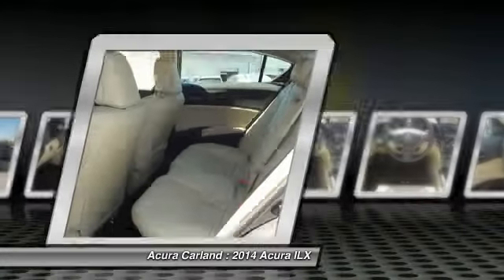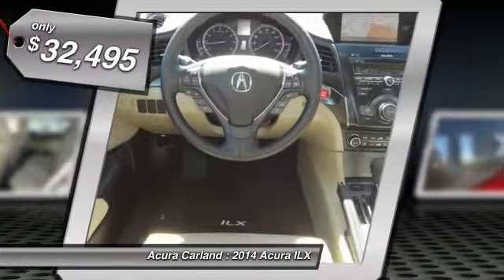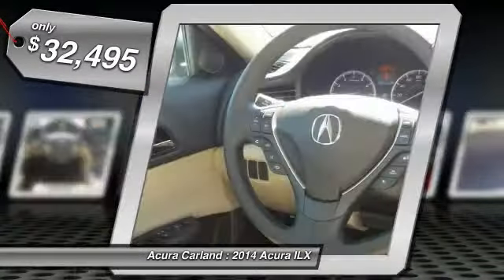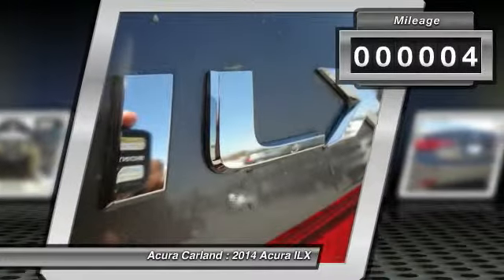If enjoying the drive is something important to you, then the ILX might be the one you are looking for and is priced below $35,000. This vehicle has less than 100 miles. Come take a test drive today.